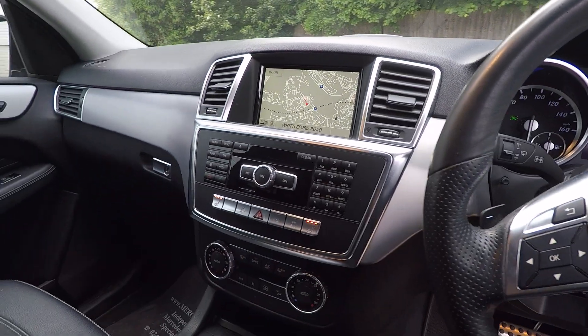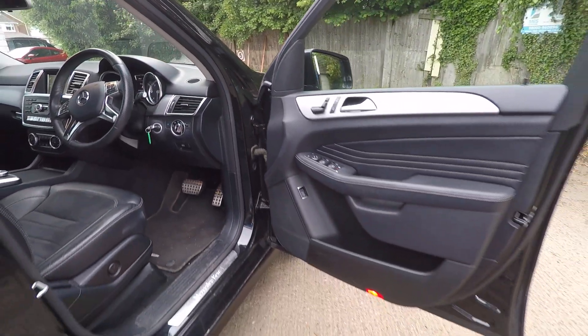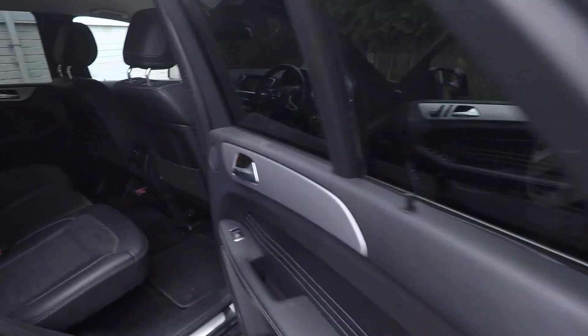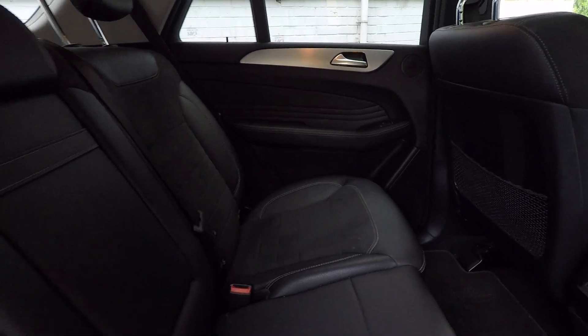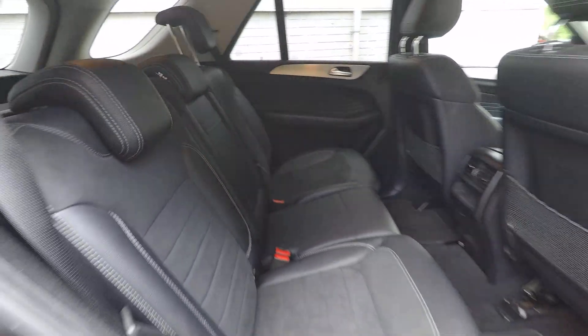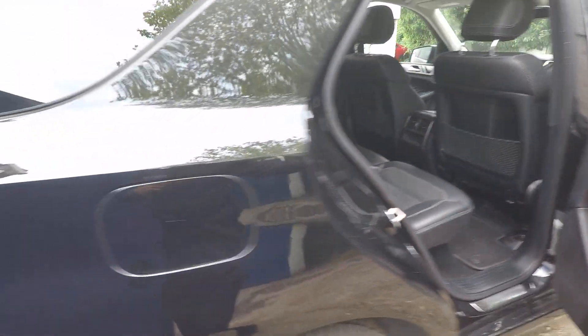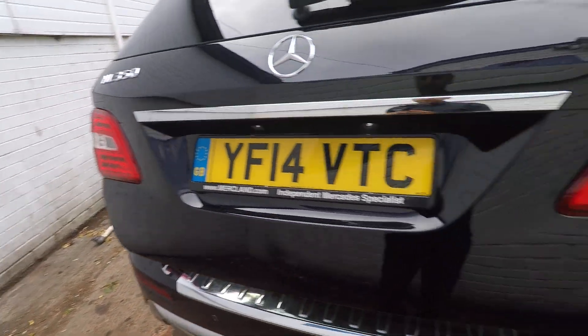Satellite navigation, heated seats — believe it or not, heated seats is an option on an ML, it's not standard, but this one does have heated seats. All the seats are in good condition, and this car will have a full valet before it leaves us.